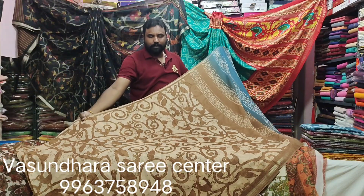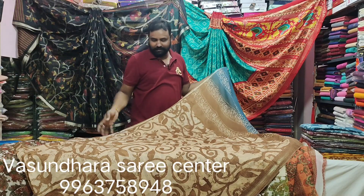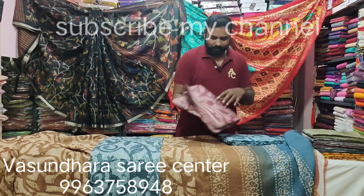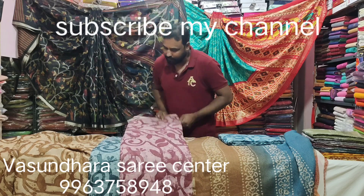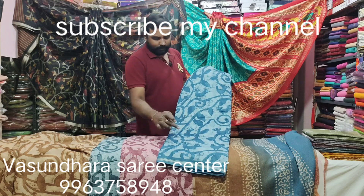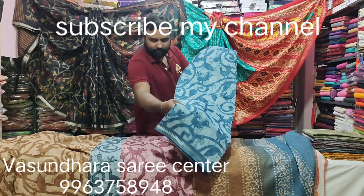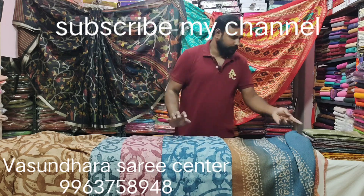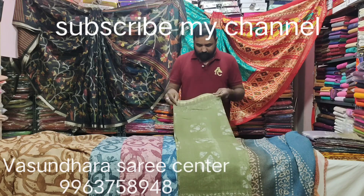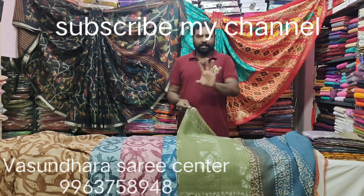It is Rs. 450. As you can see the color — this is a very fine item. In the batik print, it has a lot of design. This is a temple board. The bottom is a brick design. The bottom is a small jerry core border — it is a tested thread.